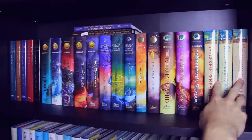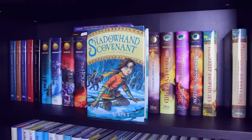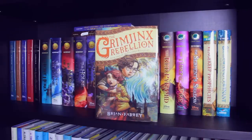The last thing I have on this shelf is the Vengekeep Prophecies trilogy: Book 1 The Vengekeep Prophecies, Book 2 The Shadowhand Covenant, and Book 3 The Grimjinx Rebellion — all three of these books are by Brian Farrey.